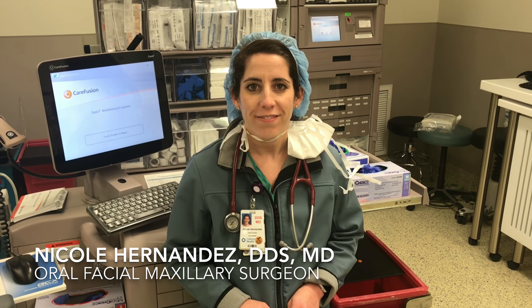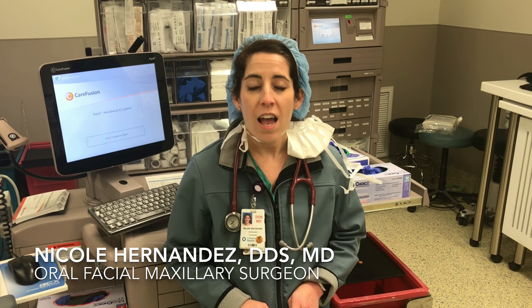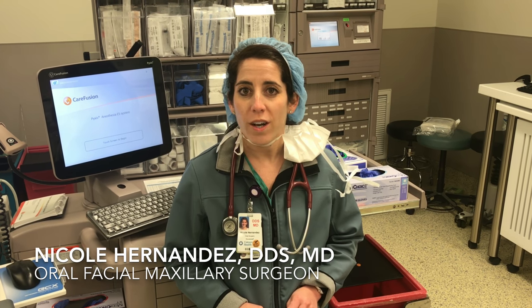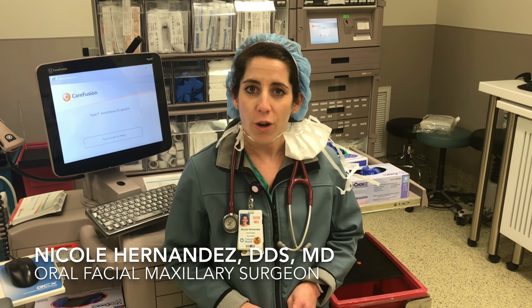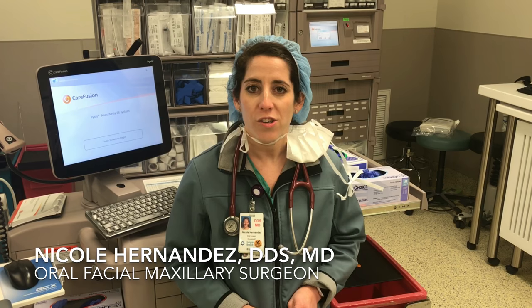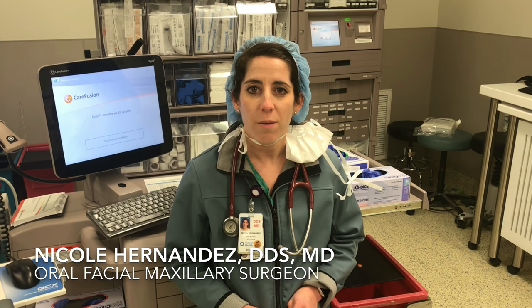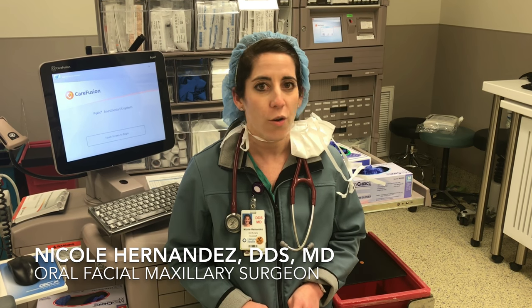What advice would you have for someone who is interested in this field? My advice would be to go shadow an OMFS resident and see if you really like it. It's a long road and you really have to be passionate and truly want to do OMFS to be successful and enjoy your career. If you know what you're getting yourself into and it's for you and you have the passion for it, then go for it.